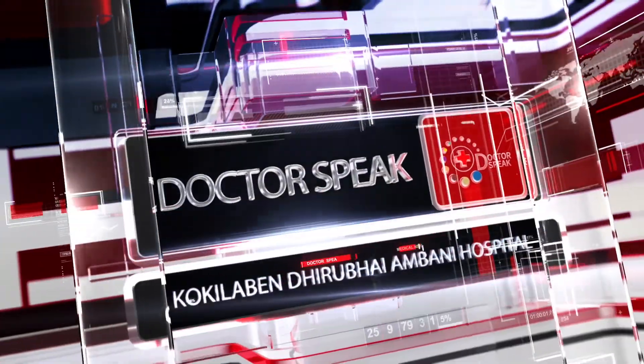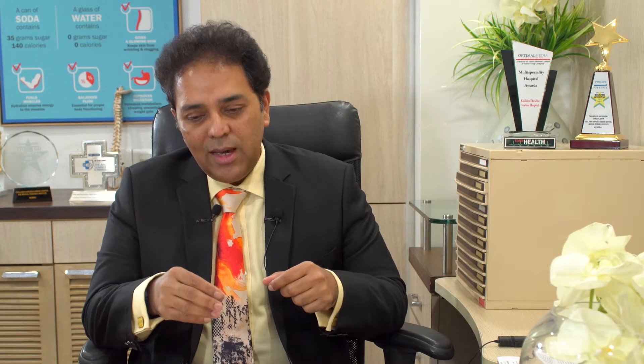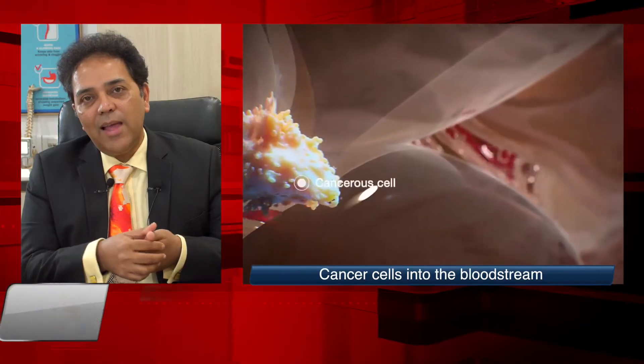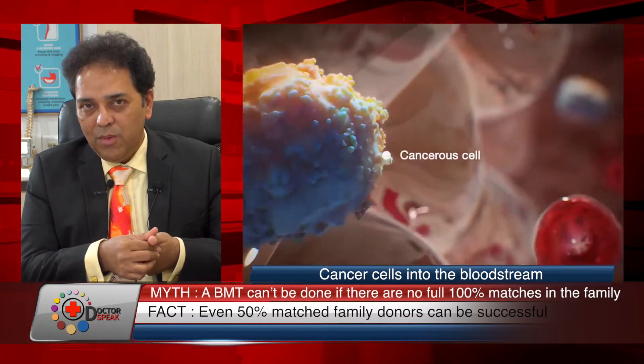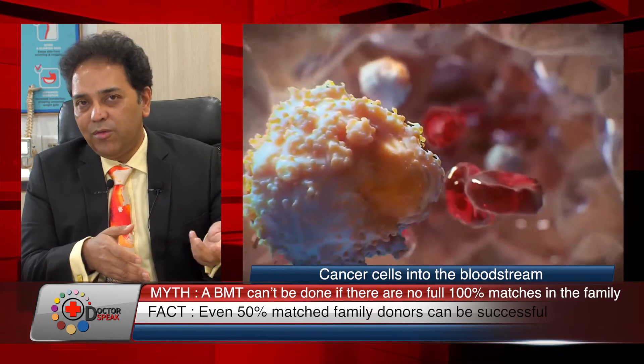We actually take healthy bone marrow, either from a donor or from the patient himself, and infuse that into somebody who needs a transplant. The usual diseases that we treat with a BMT would be things like a relapsed leukemia or a lymphoma, in which case this is about the only treatment that can offer a cure.